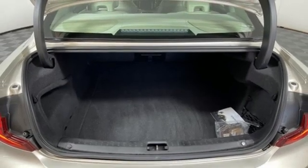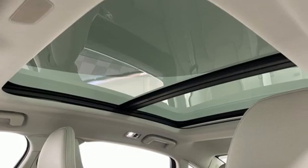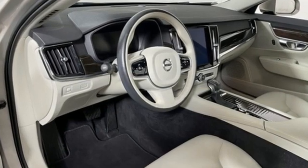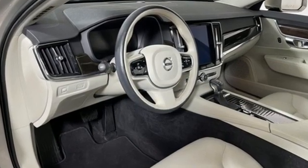Sensus navigation integrated navigation system with voice activation, voice activated climate controls, pilot assist autonomous cruise control, and automatic transmission.